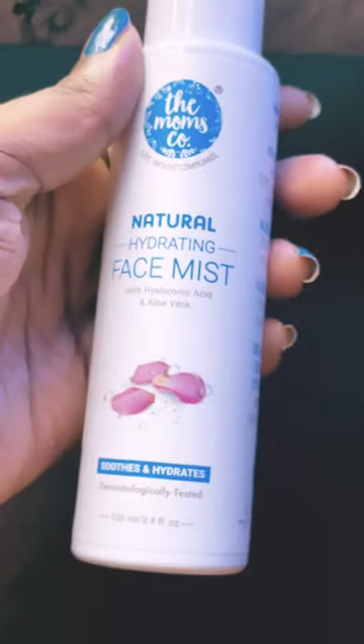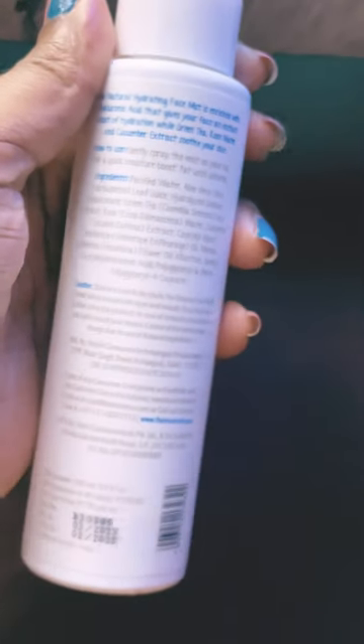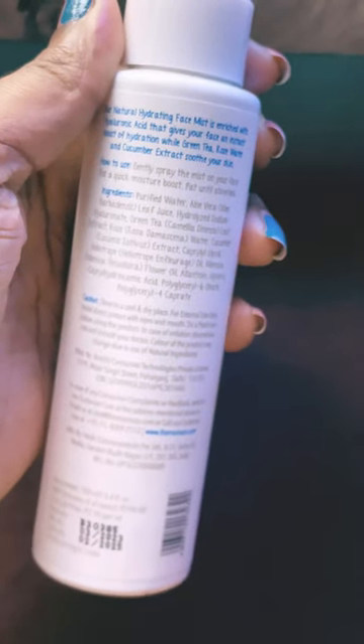This is the entire ingredient list — you can pause the video and have a look. Talking about pricing, you get 100ml of the product priced at ₹298, and it has a shelf life of two years.